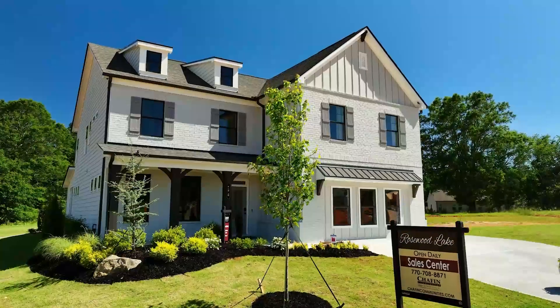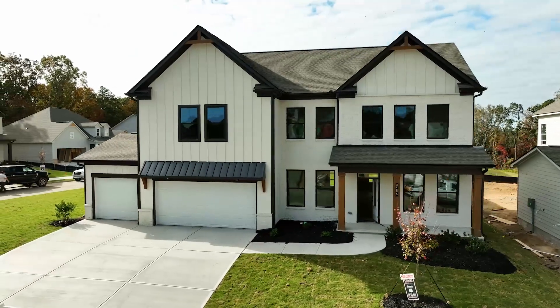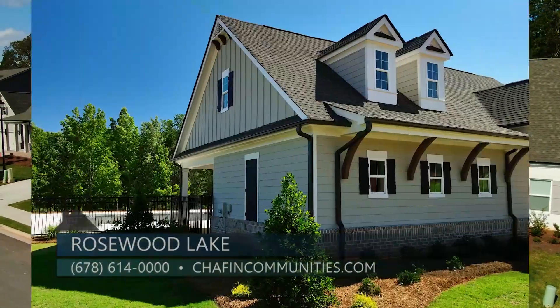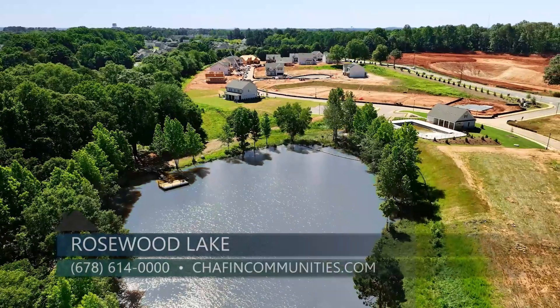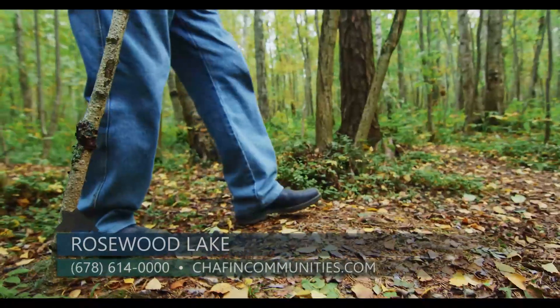We're offering ranch and two-story homes in this community as well as three-car garage options. Homes are selling in the mid-fours up to the 600s. Our amenities include a swimming pool and a cabana. The community also boasts a serene pond complete with a dock and walking trail.